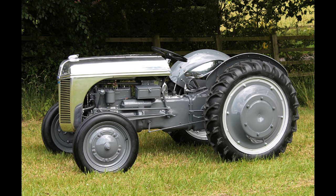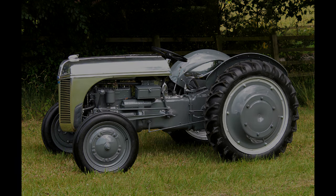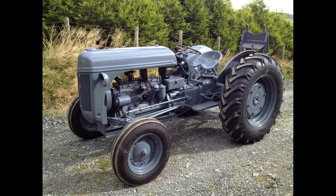The front tire size was 4.0 to 19 and the rear was 10 to 28 from the factory. The electrical system on the tractor utilized a 6-volt positive ground configuration and had an onboard generator for charging.